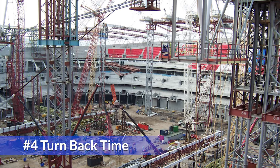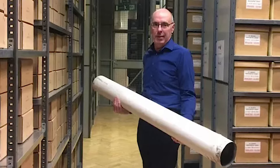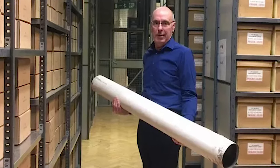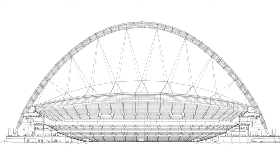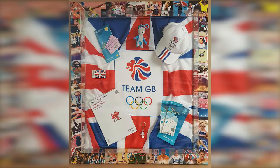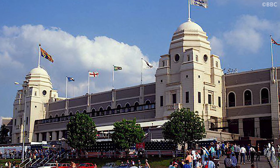Turn Back Time. When building the new stadium, a time capsule was buried under the pitch. Inside are sketches of the Wembley Arch by its architect Norman Foster, 2012 Olympic bid memorabilia, and also chunks of the old towers that were present at the previous Wembley Stadium.